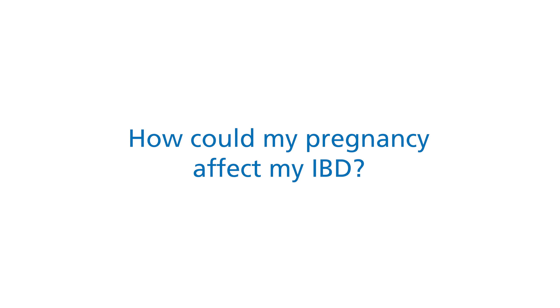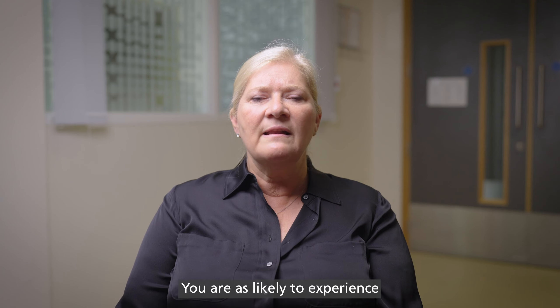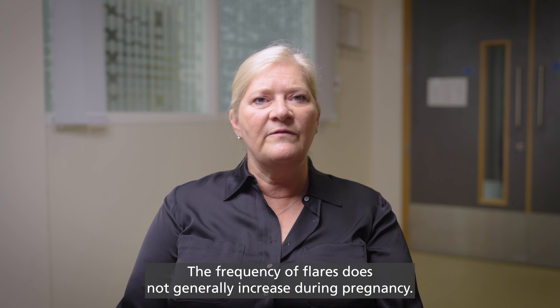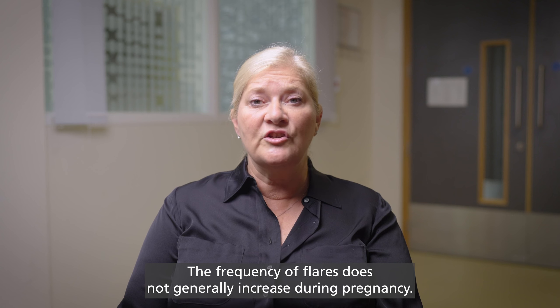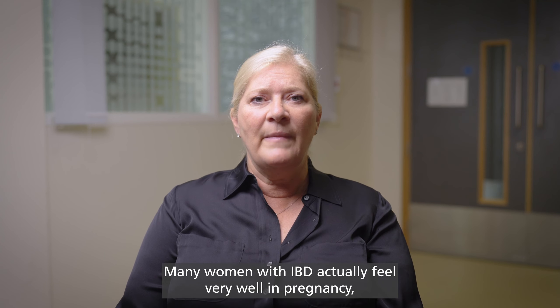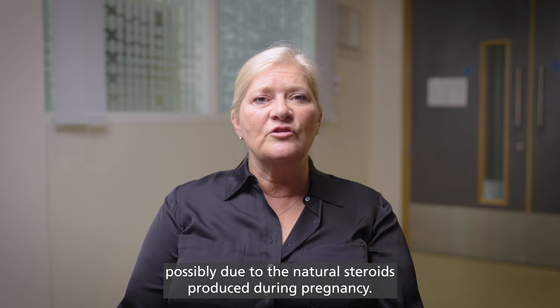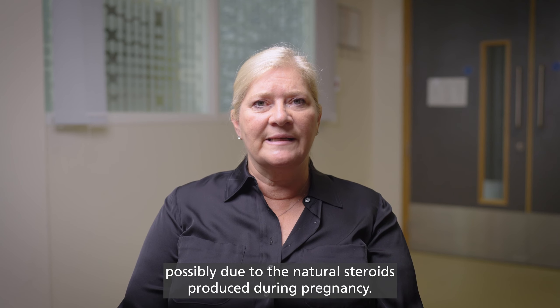How could my pregnancy affect my inflammatory bowel disease? You are as likely to experience a flare of your IBD while you are pregnant as while you are not. The frequency of flares does not generally increase during pregnancy. Many women with IBD actually feel very well in pregnancy, possibly due to the natural steroids produced during pregnancy.